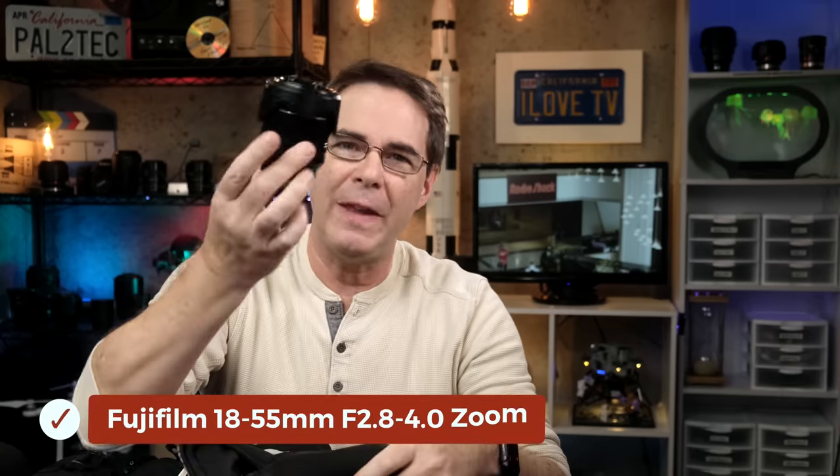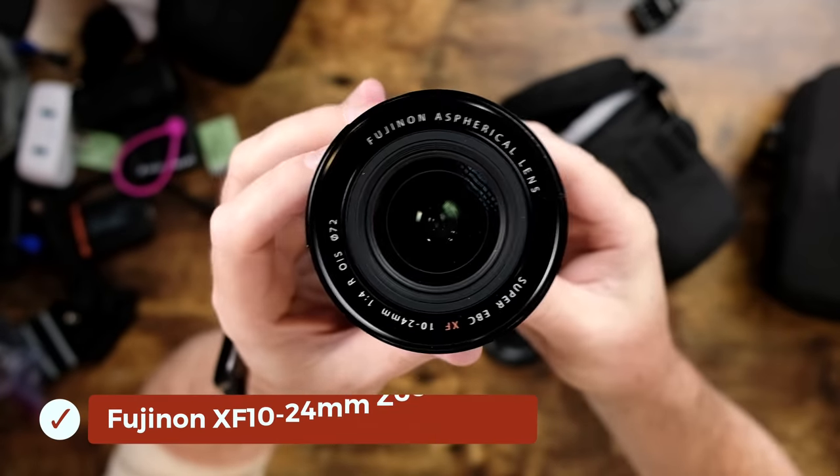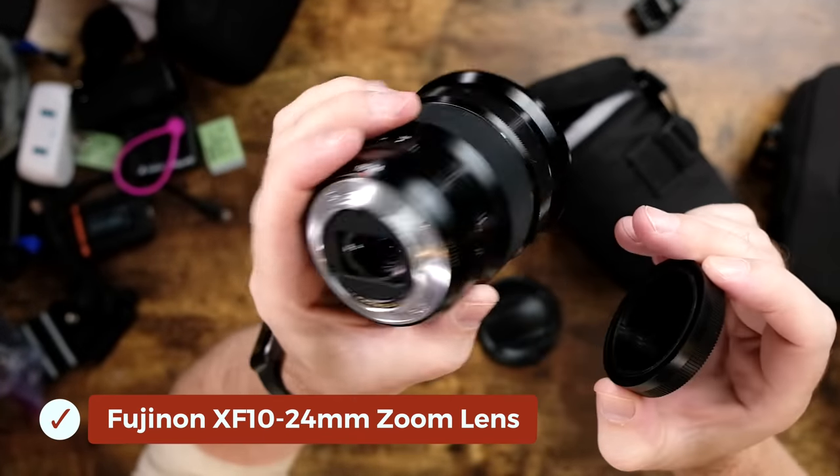I wanted to bring the 16-55mm lens, but that lens is broken — check my community post on YouTube for that story. So because I couldn't take the 16-55mm, I brought the 18-55mm. I would have preferred the 16mm, but the 18-55mm is a lens I love and it's a great video lens. For wide angle, I brought the 10-24mm — a wonderful lens, and the fact that it has built-in lens stabilization also makes it practical for video.